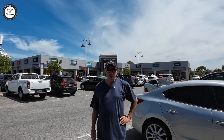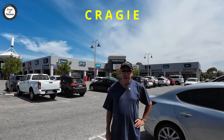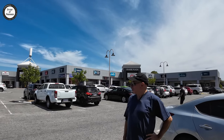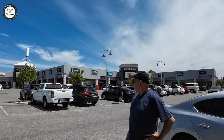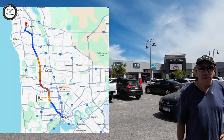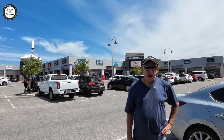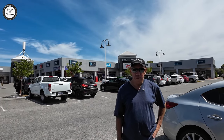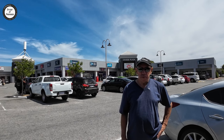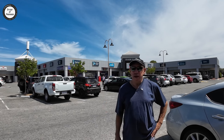Hi guys, Ivan Susan here again from Vloggers on the Loose. Today we're going to do another comparison suburb. We're in Craigie at the moment. As you can see behind me, that's the Craigie Plaza, one of the local shopping centers here with the main tenant of IGA. Craigie is located about 23 kilometres north of the Perth CBD, and we're going to compare Craigie with a suburb called Kallaroo, which is on the coast.